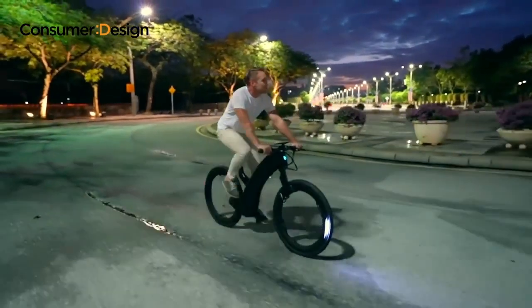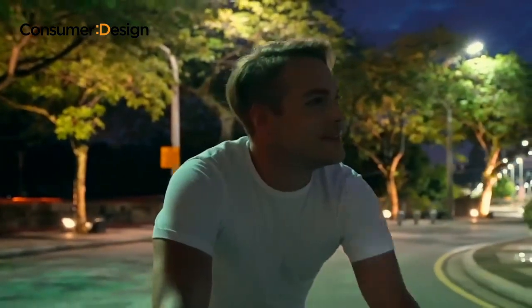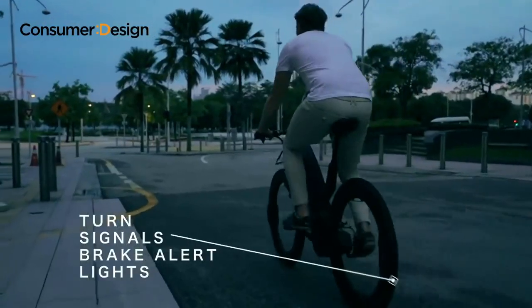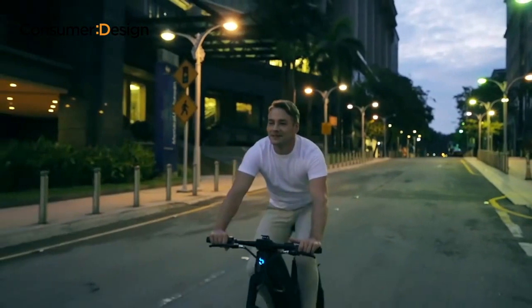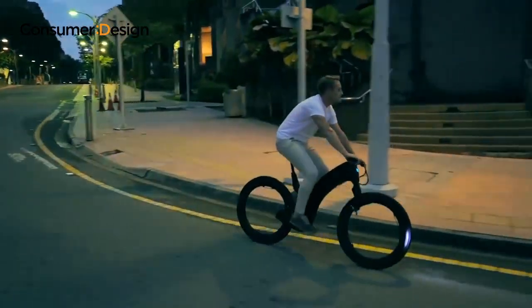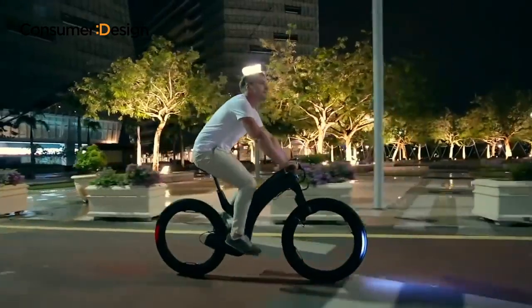Revo looks as amazing at night as it does during the day. We've also equipped Revo with the technology to get you around safely at night, with automatic LED headlamps, integrated brake lights, and blinking turn signals — so commute in style with Revo, the hubless e-bike that's wonderfully engineered to make every ride exceptional.